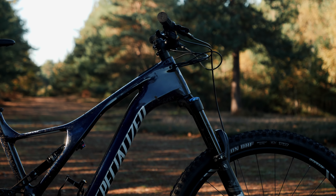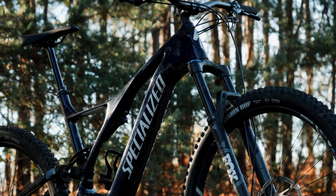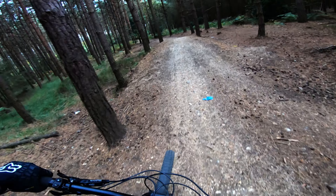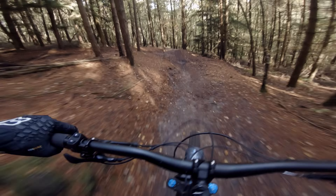This is my review of the 2019 Specialized Turbo Levo. I've owned this since launch day, the 18th of September, and I've ridden it as much as I possibly can to give you a really good overview of the bike from an owner's experience.